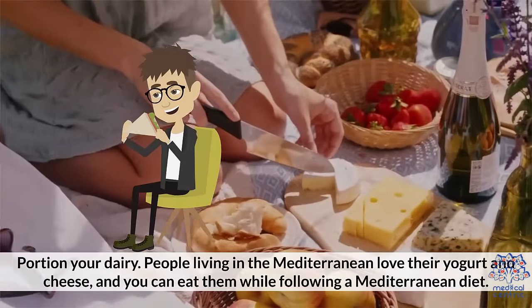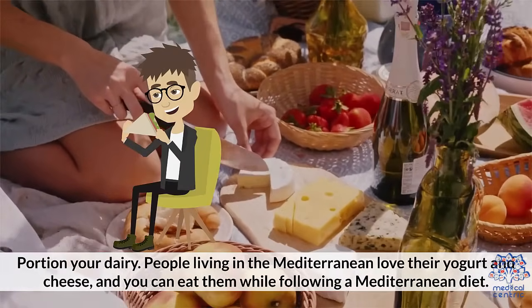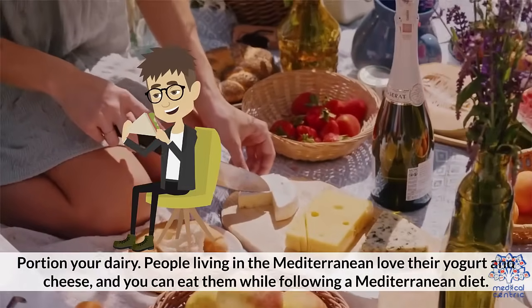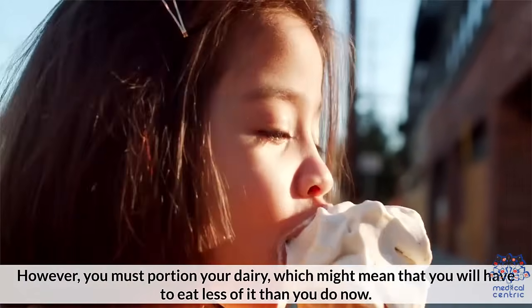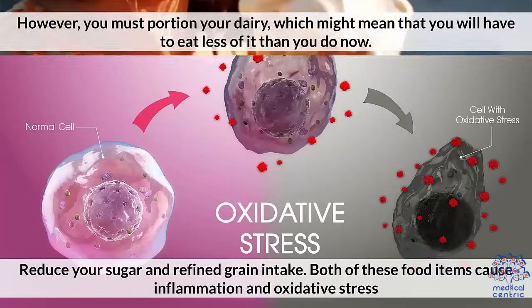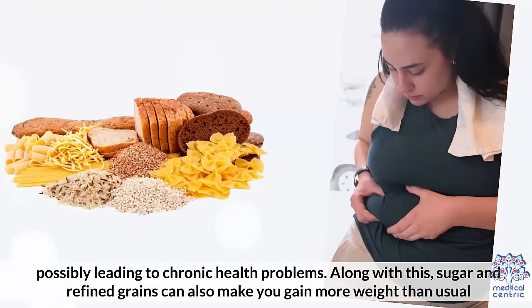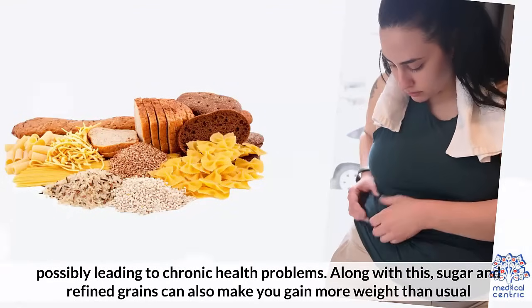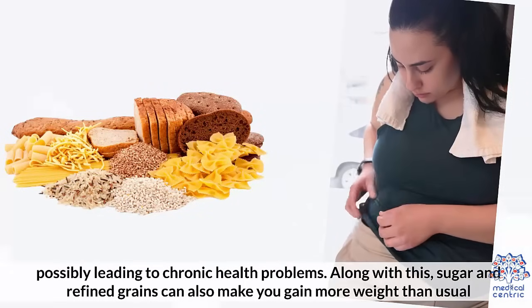4. Portion your dairy. People living in the Mediterranean love their yogurt and cheese, and you can eat them while following a Mediterranean diet. However, you must portion your dairy, which might mean that you'll have to eat less of it than you do now. 5. Reduce your sugar and refined grain intake. Both of these food items cause inflammation and oxidative stress, possibly leading to chronic health problems. Sugar and refined grains can also make you gain more weight than usual.